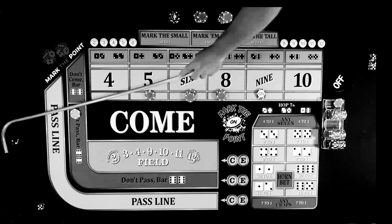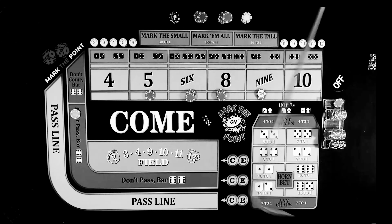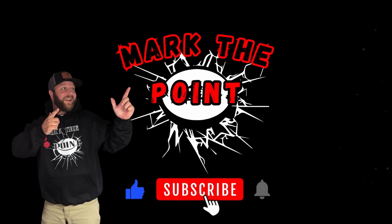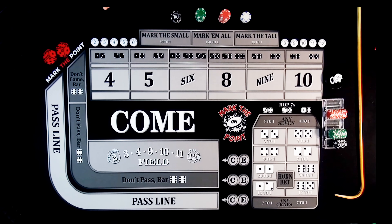That's going to be a 5-2-7. Dang, dang, double dang. Working the come-out can be a jerk sometimes. Hey guys, welcome back to Mark the Point. In case this is your first time watching, welcome. I do roll out craps content to teach you how to play the game of craps and different strategies so you can make money at the casino.